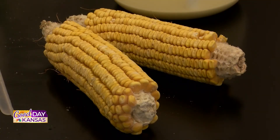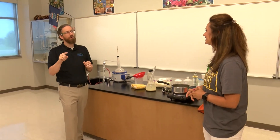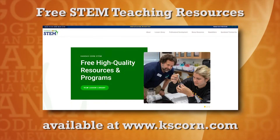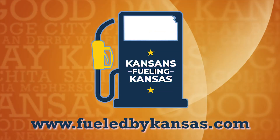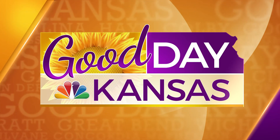It's right here at home — so powerful. And one more time, where are those resources available? www.kskorn.com — click on the education tab, there are all the free resources there. Easy to navigate website, it's actually pretty awesome. If you are interested in any more information about Kansas-made ethanol, please visit fueledbykansas.com. Stick around, we have more Good Day Kansas after the break.